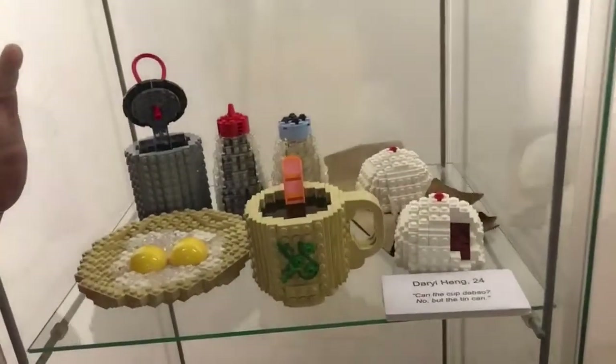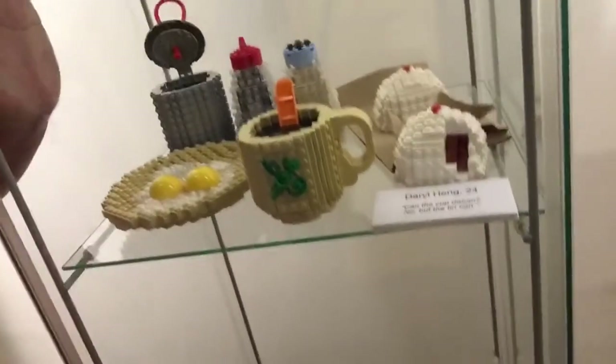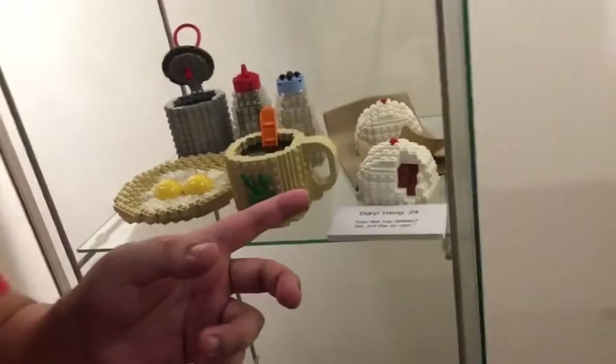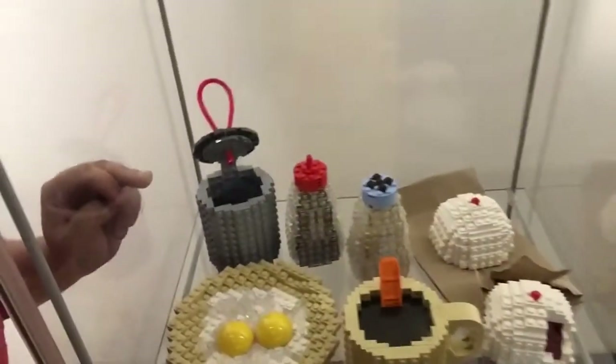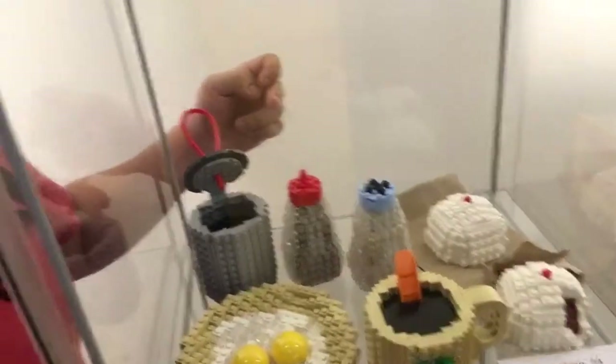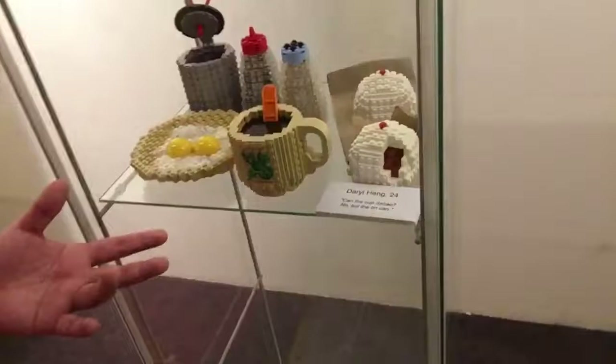I really love this one — it's a Lego of a typical Singaporean breakfast where people serve eggs, coffee, and that's like char siu bun. And here is a tin of coffee, the red cap is supposed to be soya sauce and the blue cap represents pepper. So it's so cute — it's designed by a 24-year-old guy, but it's interesting.